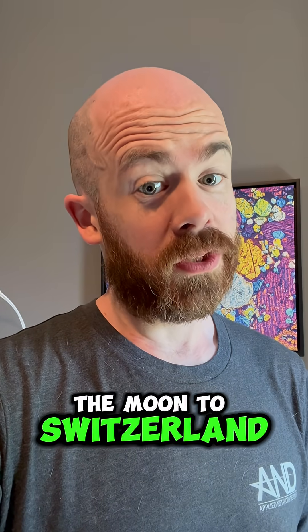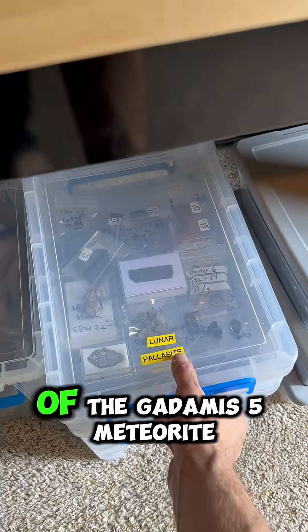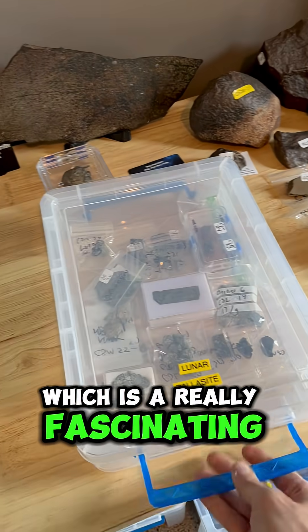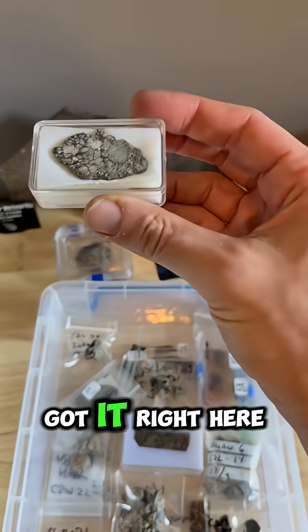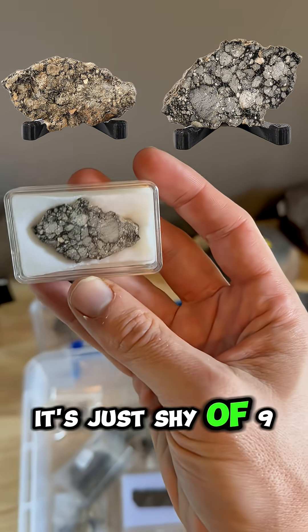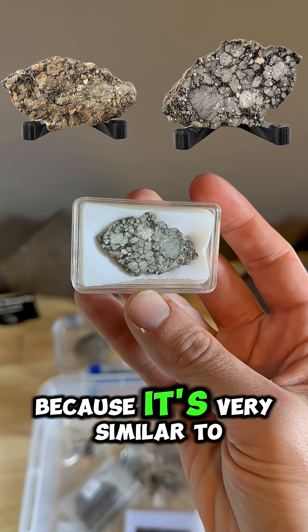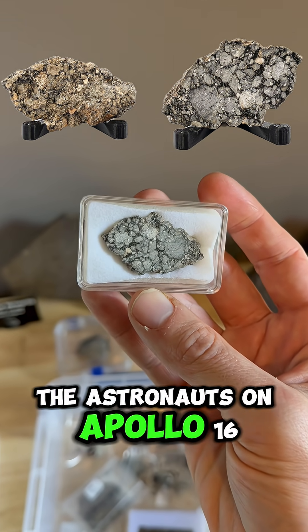Let's send a piece of the moon to Switzerland. My guy Franz just picked up a piece of the Gdamas 5 meteorite, which is a really fascinating lunar specimen for a few reasons. I've got it right here. This is actually an end cut — it's just shy of nine grams. And this is one of the ones they call an Apollo lunar because it's very similar to the material that was picked up by the astronauts on Apollo 16.